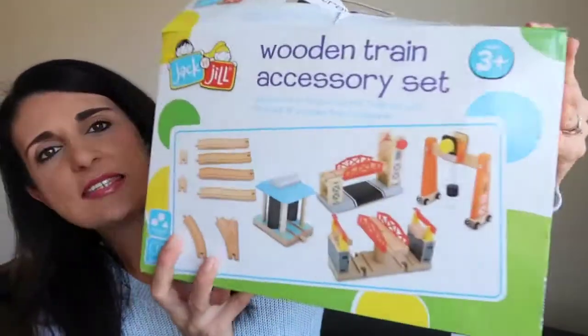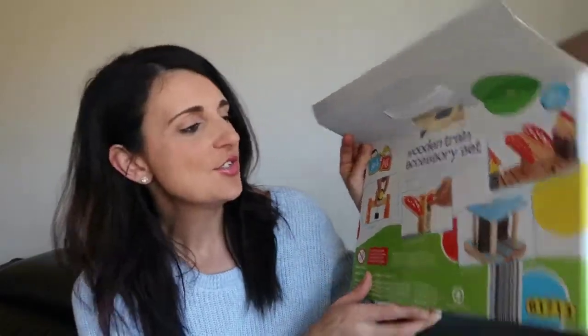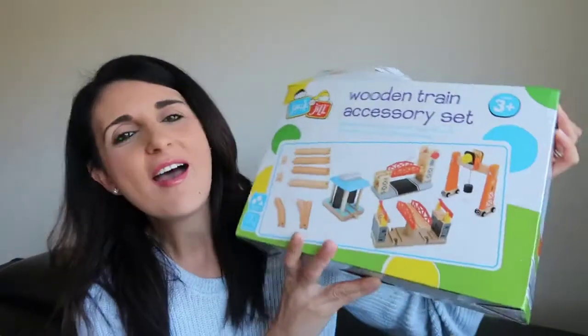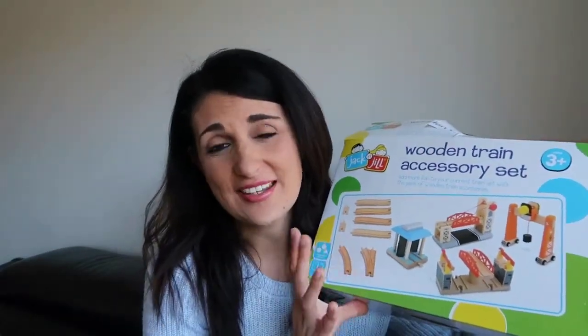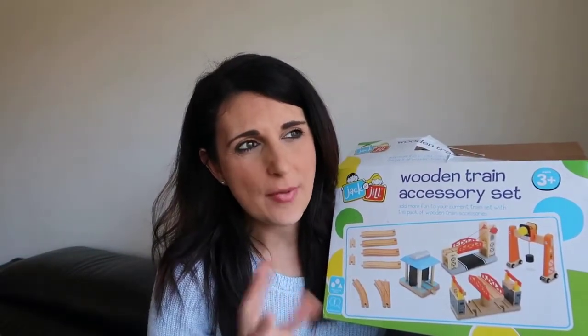The next gift idea is for any child that loves wooden train sets. Christopher already has two or three sets and absolutely loves adding to his collection, especially when they come with accessories like bridges. He got this Jack and Jill wooden accessory set, which comes with a crane, a lifting drawbridge, a train wash, a rotating bridge, and extra tracks. This one was from Aldi — I love the Jack and Jill brand — and it was around the $20 mark.